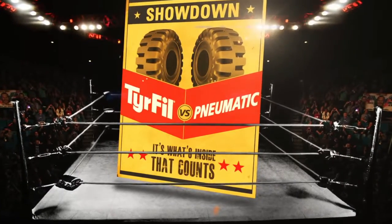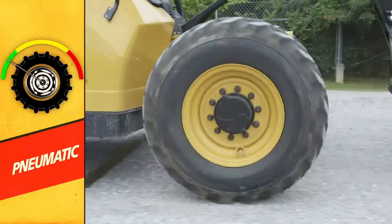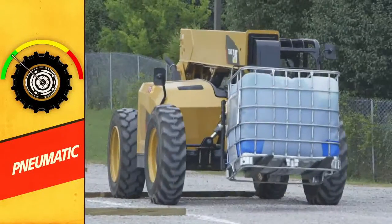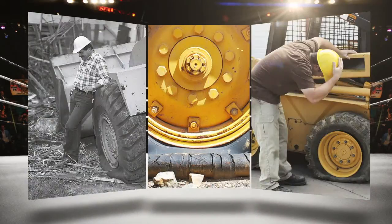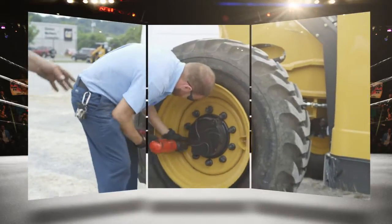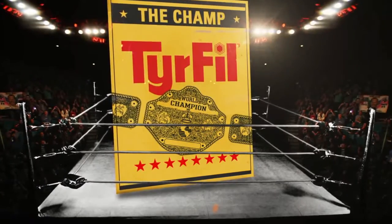But how does TireFill match up against pneumatic tires? When it comes to G-force, pneumatic tires don't ride as bad as solid aperture. However, there's that pneumatic bounce. TireFill and pneumatic tires are pretty evenly matched, but here's the big problem: without TireFill inside, pneumatic tires can experience flats that cause expensive downtime and repair costs. TireFill is the undisputed champ.